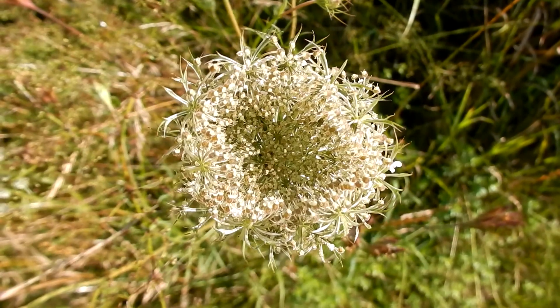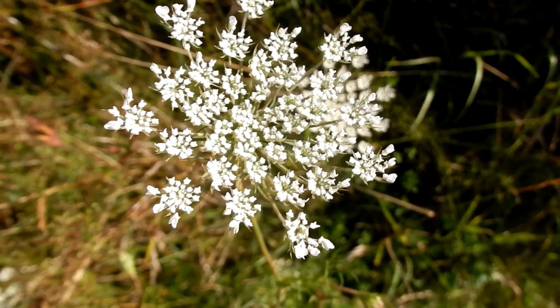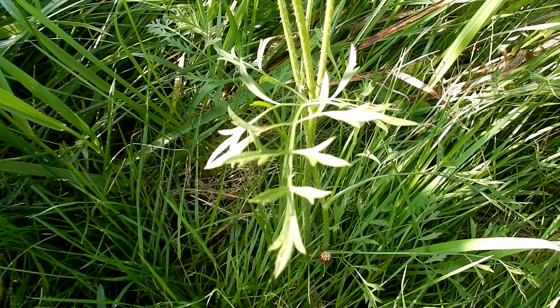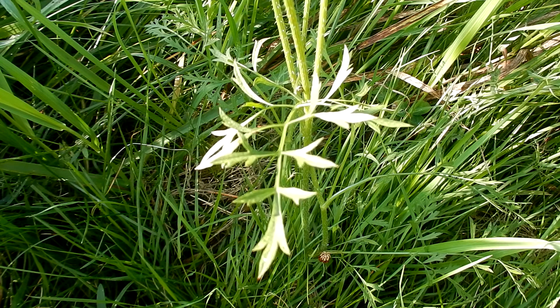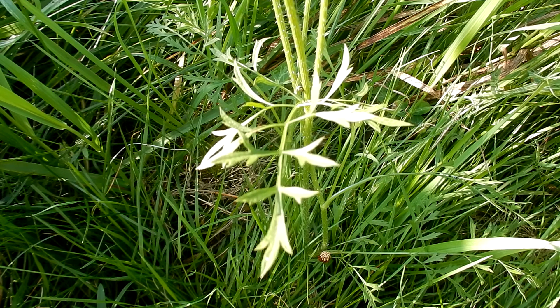Here is an example of why they call it a bird's nest. They bloom in the summer from June through September. Leaves are compound, fern-like, and feathery, resembling carrots. They are 10 inches long by 6 inches wide, with long stalks near the base and small shorter stalks on the upper plant.